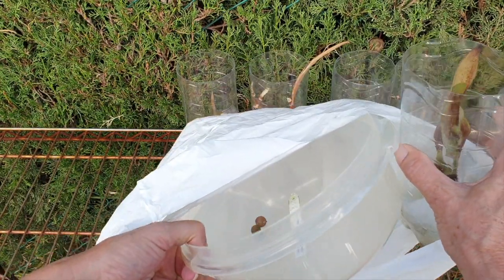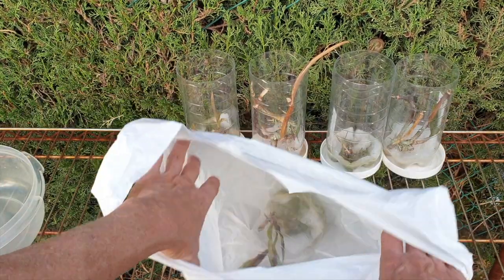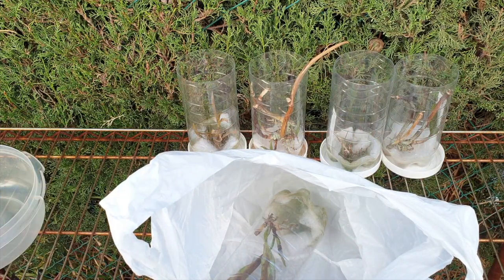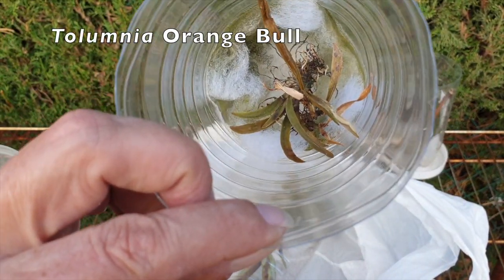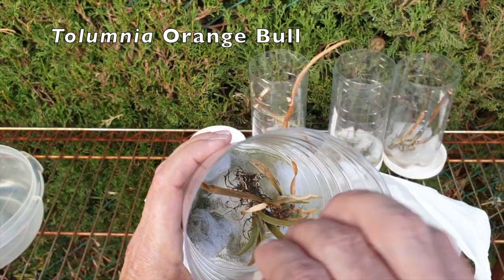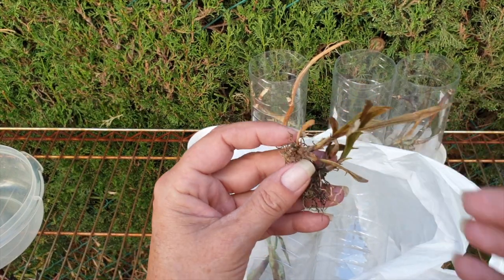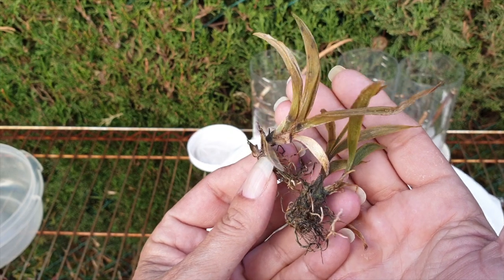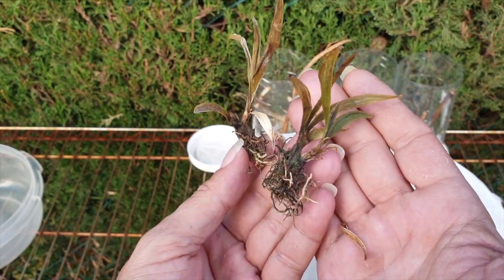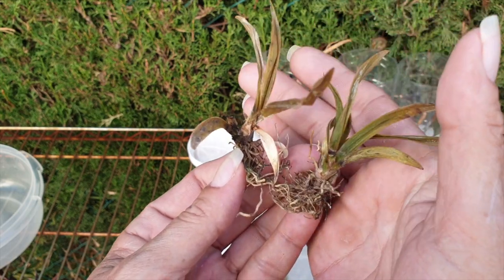It's a bit of a breezy day today, so I'm going to try and not have my bin bag blow away. Next up, another Schwerter candidate: a Tolumnia Orange Bull. I don't have the label for this anymore. I only bought one Tolumnia from Schwerter back in the day, and that was the Orange Bull. Not very difficult to remember when you have a traumatic order arrive in your collection.